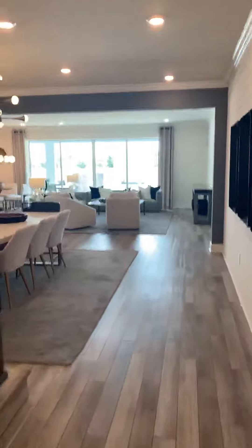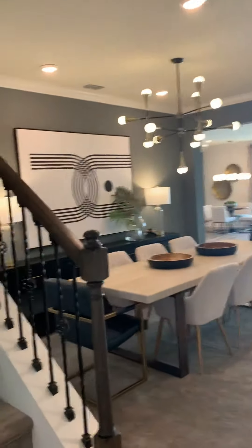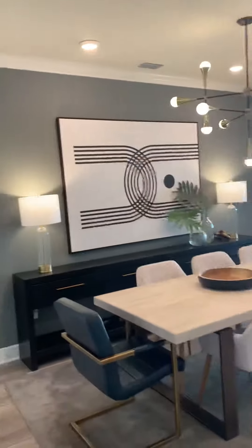We have an office here, and a really nice open floor plan. Beautiful.